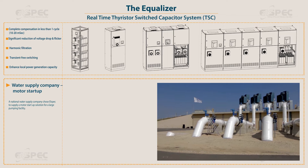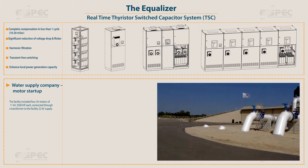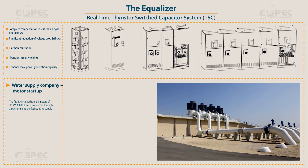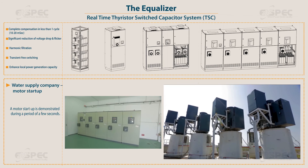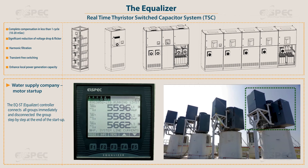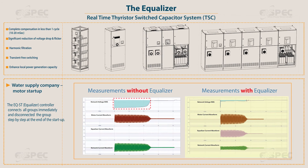A national water supply company chose L-Spec to supply a motor startup solution for a large pumping facility. The facility included four motors of 11 kV, 3500 HP each, connected through a transformer to the facility's 22 kV supply. The EQ-ST equalizer controller connects all groups immediately and disconnects the groups step by step at the end of the startup.